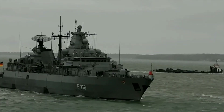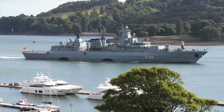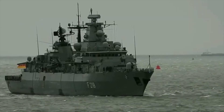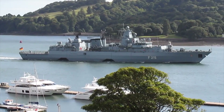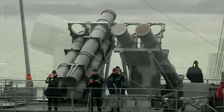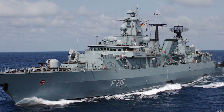Brandenburg. The F-123 Brandenburg class is a class of German frigate. They were ordered by the German Navy in June 1989 and commissioned between 1994 and 1996, replacing the Hamburg-class destroyers. The ships primarily carry out anti-submarine warfare, but also contribute to local anti-aircraft defenses, tactical command of squadrons, and surface-to-surface warfare operations.